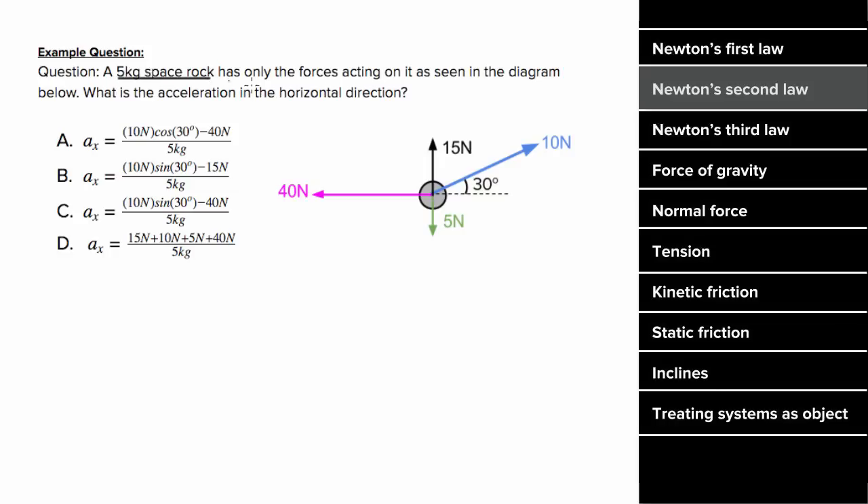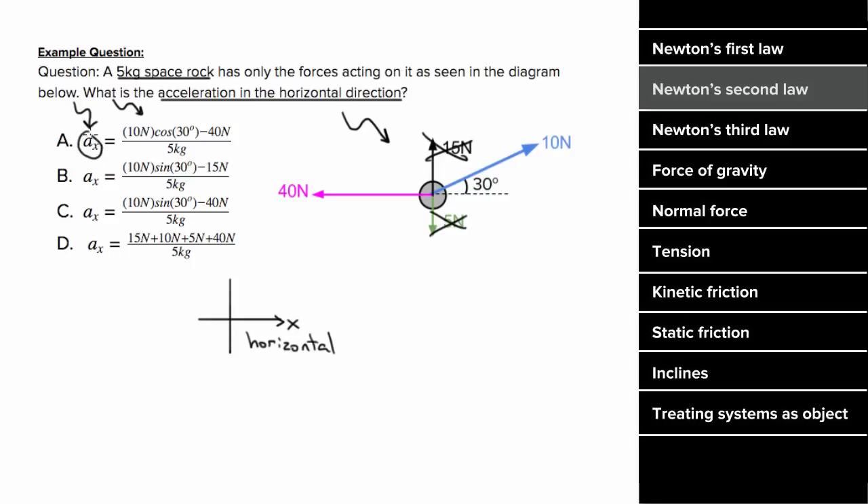For an example of Newton's second law: say a 5-kilogram space rock had forces acting on it shown in a diagram, and we wanted to determine the acceleration in the horizontal direction. Since horizontal is the x direction, we're only going to use forces in the x direction. That means the 15 Newton force and the 5 Newton force don't contribute at all. The only components that contribute are the horizontal component of the 10 Newton force — which would be 10 cosine of 30 — and the 40 Newton force.